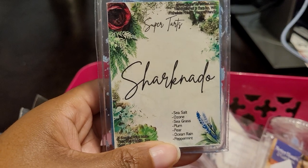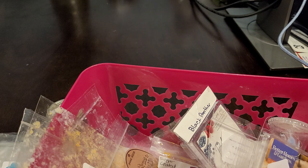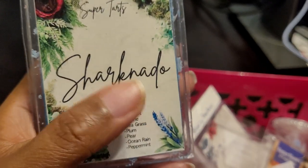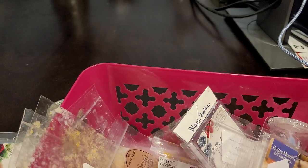This one was Sharknado from Supertars — Sea Salt, Ozone, Seagrass, Plum, Pear, Ocean Rain, and Peppermint. I really enjoyed this one; I got it from a round robin we did a couple of months ago. You get that mint and that ocean — it's just fresh, crisp, a little bit aquatic. So good — about an eight out of ten. I would definitely repurchase, and I think I may have repurchased it already. If it comes up again I definitely will because I was sad when it was done.